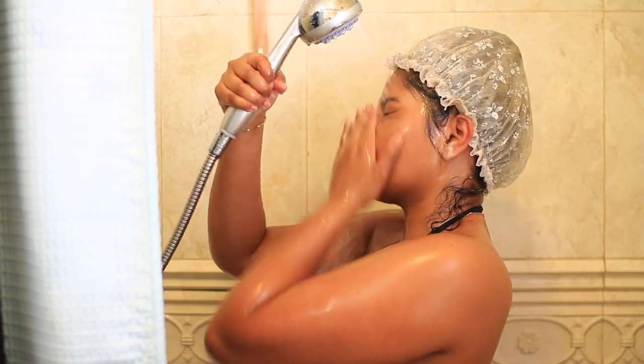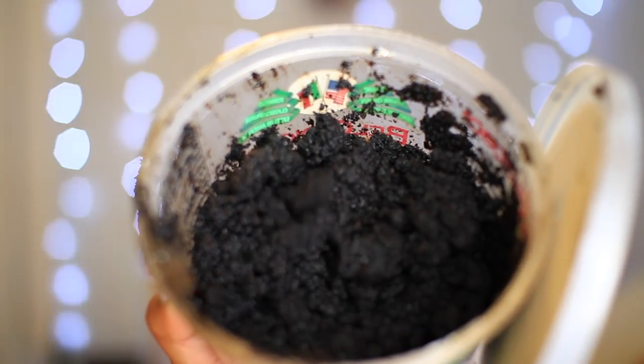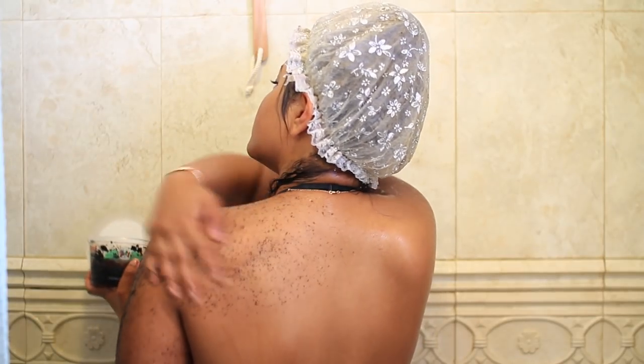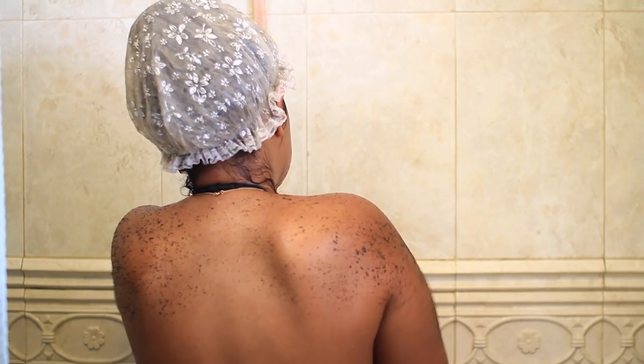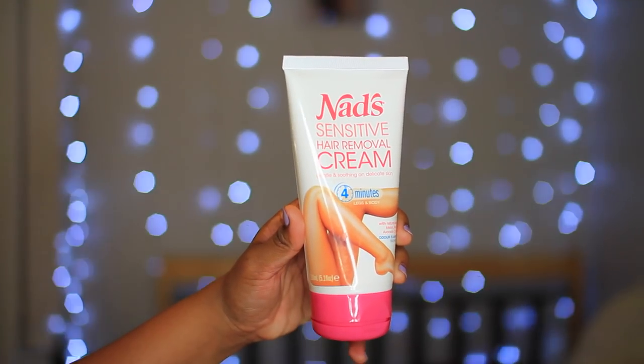To exfoliate, I'm gonna be using my DIY coffee scrub. It has castor oil and coffee grounds in it — I've done a video on this before. I made the mistake of using really thick coffee grinds and it stuck to the bathtub, so make sure you use the really fine ones. I literally just used the used coffee from my Keurig cups.